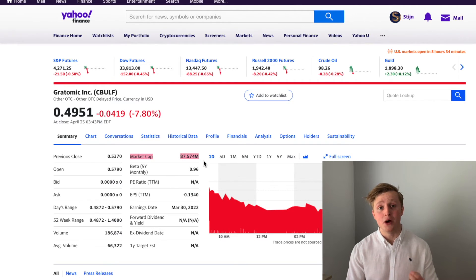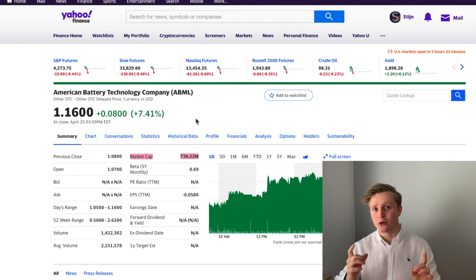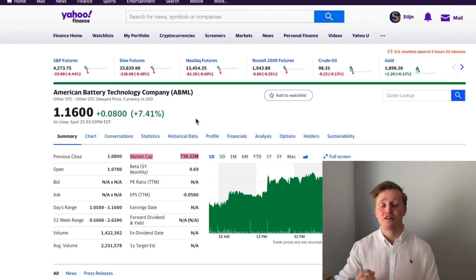Gratomic is just a $90 million dollar company with the potential to output hundreds of thousands of tons of graphite over the next couple of years. For Gratomic to become the 10-bagger I want it to be, it just needs to grow to slightly less than a $1 billion market cap — which is just slightly larger than ABML's current market cap. For ABML to give me those same returns, it would need to grow to a $7.5 billion company, about 85 times as large as Gratomic. For me, Gratomic is just a better value proposition. That said, for you, ABML might just be the best stock ever — investing is rarely black or white, and that's what makes it so interesting.